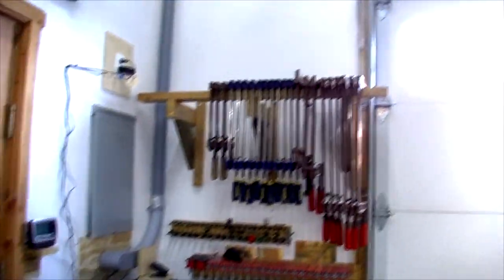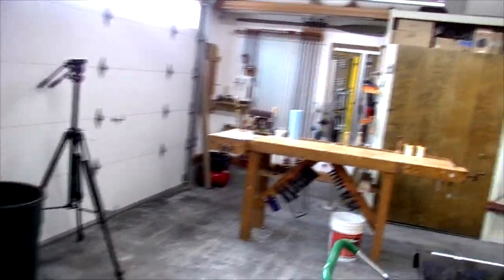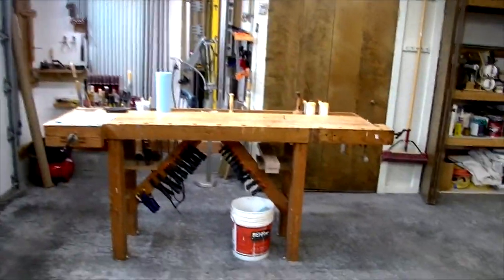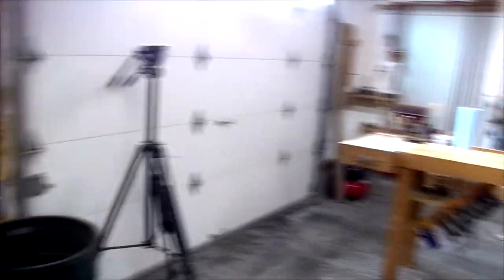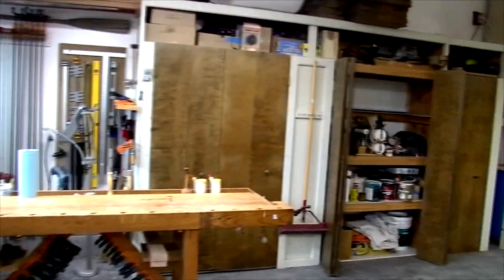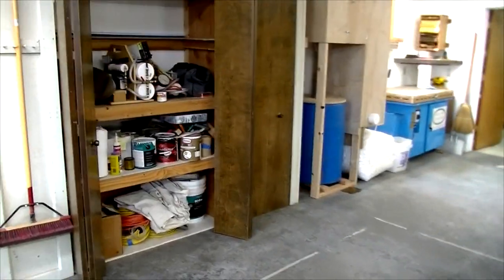Starting from this corner here, I've taken advantage of every bit of wall space for racks. I've got my clamps here. Over in this other corner is my bench area. You can see I have a lot of clamps, a lot of tools. I also tried to keep a lot of my hand tools nearby the bench. Along this wall is a lot of storage area, and I've opened up one of these storage areas to show you what it's like.